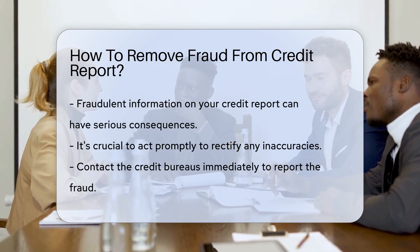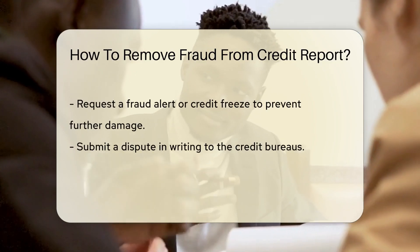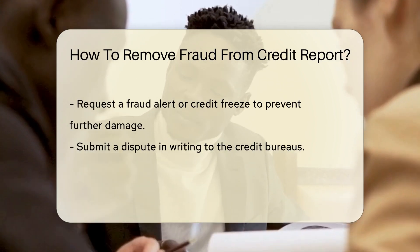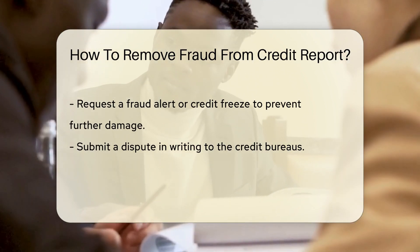Contact the credit bureaus to report the fraud and request a fraud alert or credit freeze to prevent further damage. Submit a dispute in writing, including any supporting documents, to the credit bureaus to initiate an investigation.